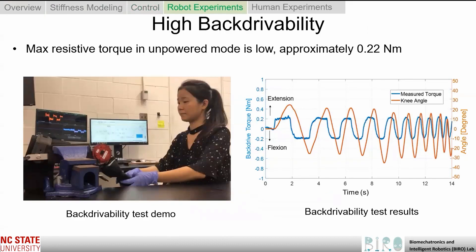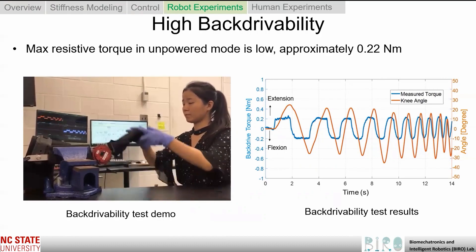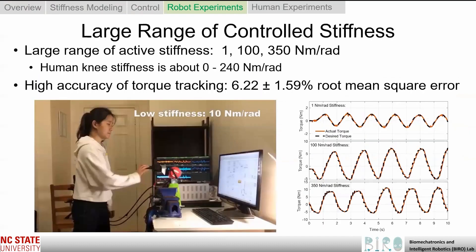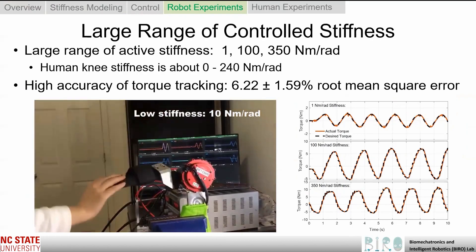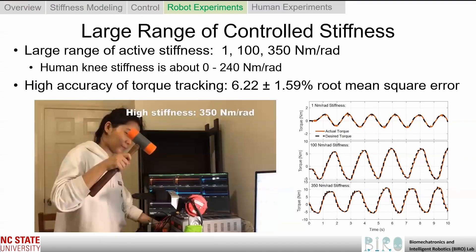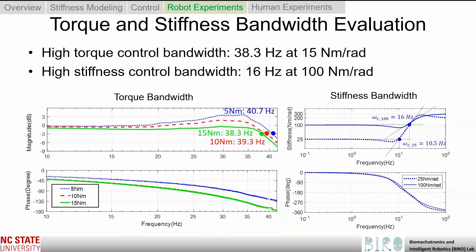In our robot experiments, we investigated the backdrivability of the knee exoskeleton in the unpowered mode. The maximum backdrive torque was approximately 0.22 newton meters, which was substantially better than some state-of-the-art results of 8.5 newton meters. The exoskeleton is required to provide both low stiffness and high stiffness control, as the human knee joint exhibits high stiffness in the stance phase but low stiffness in the swing phase. This experiment illustrated that our exoskeleton could track well in both low and high stiffness conditions. We also tested the torque and stiffness bandwidth of our quasi-direct-drive exoskeleton, and results showed that our actuator could achieve stiffness-based torque control in real-time with high control bandwidth, demonstrating the ability to handle dynamic and complex human movement patterns.